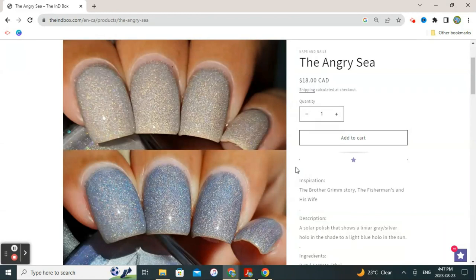The one thing that has me wondering a little bit is that it does seem like a somewhat subtle transition between the sun and shade states. But I do like both colors I'm seeing here on my screen right now, so that appeals to me even though the transition might be a little subtle. So that is Naps and Nails, The Angry Sea.